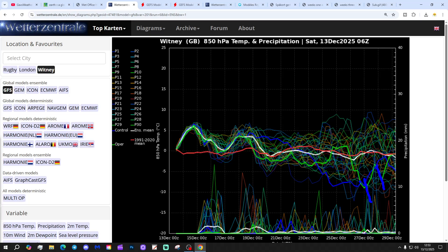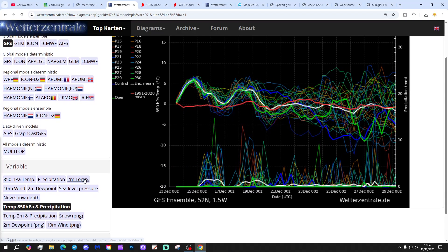The GFS operational run goes quite cold just after Christmas. We'll also have the operational control - this big blue line is getting quite cold as well around and over the Christmas period. It can be quite a bit of dry weather for the next couple of days at Witney, but it can turn more unsettled through next week, with quite a bit of rainfall to come as we move up towards the Christmas period.